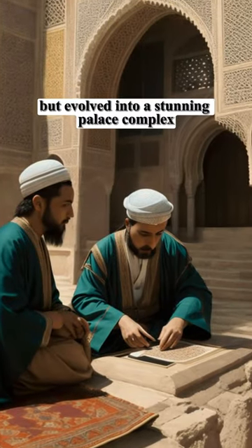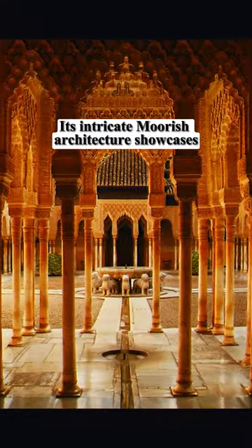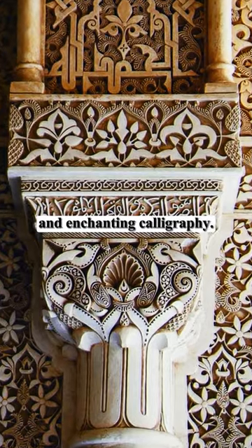The Alhambra began as a fortress in 880, but evolved into a stunning palace complex under the Nasrid dynasty's rule. Its intricate Moorish architecture showcases mesmerizing geometric designs and enchanting calligraphy.